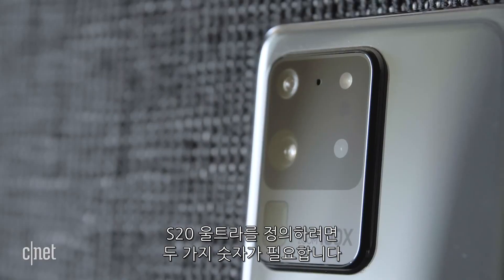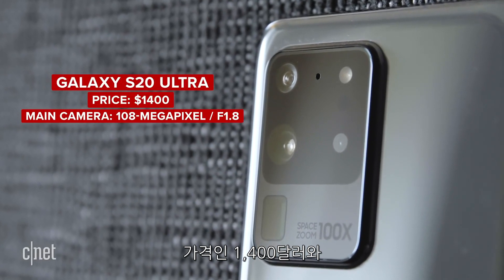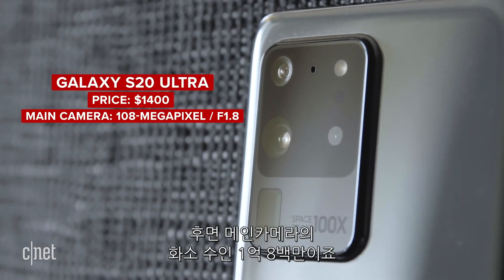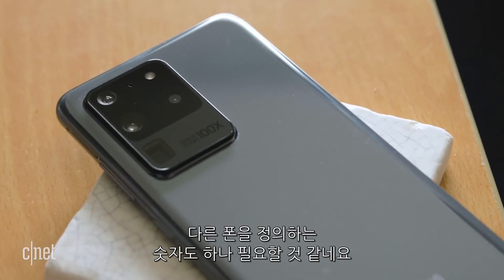When it comes to the S20 Ultra, there are two key numbers: $1,400 — the amount of dollars you'll need to spend if you want to get one — and 108, the amount of megapixels the main rear camera can capture. But does one number justify the other?